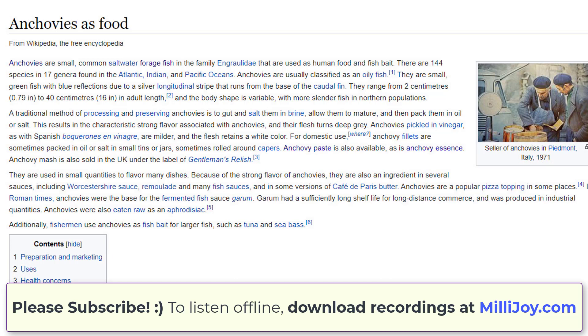Distribution. Anchovies are found in scattered areas throughout the world's oceans, but are concentrated in temperate waters, and are rare or absent in very cold or very warm seas. They are generally very accepting of a wide range of temperatures and salinity. Large schools can be found in shallow, brackish areas with muddy bottoms, as in estuaries and bays. The European anchovy is abundant in the Mediterranean, particularly in the Alboran Sea, Aegean Sea and Black Sea.